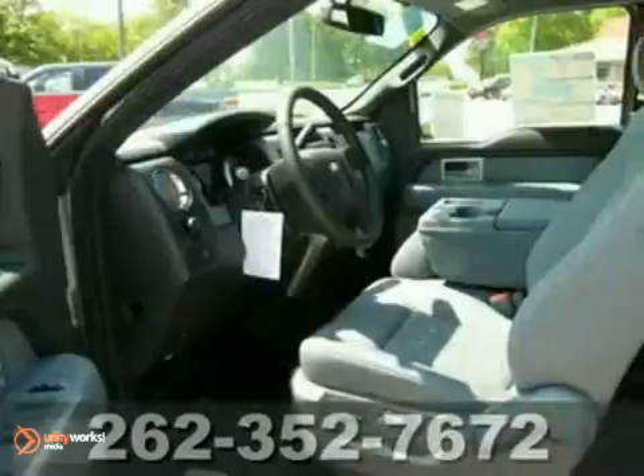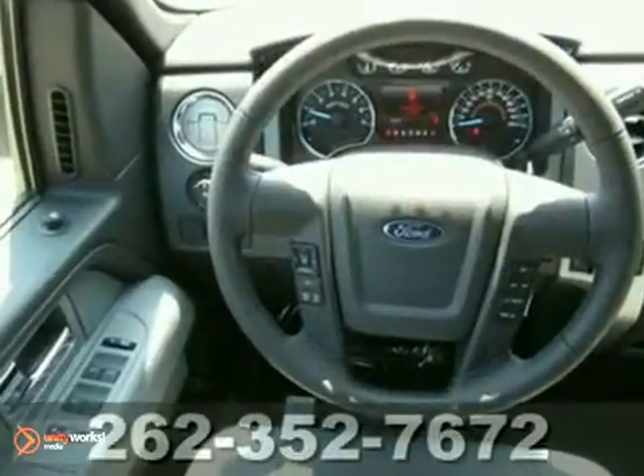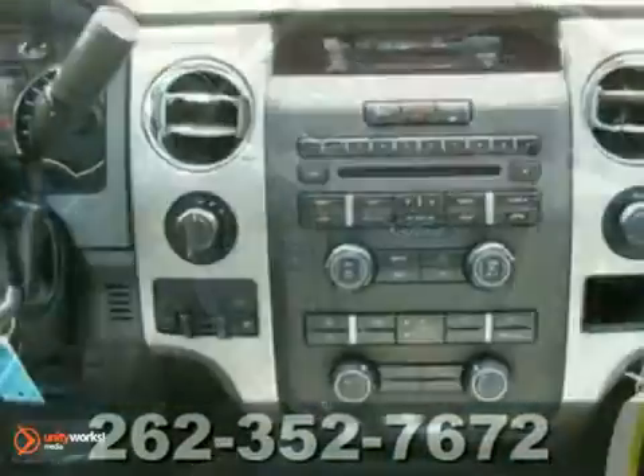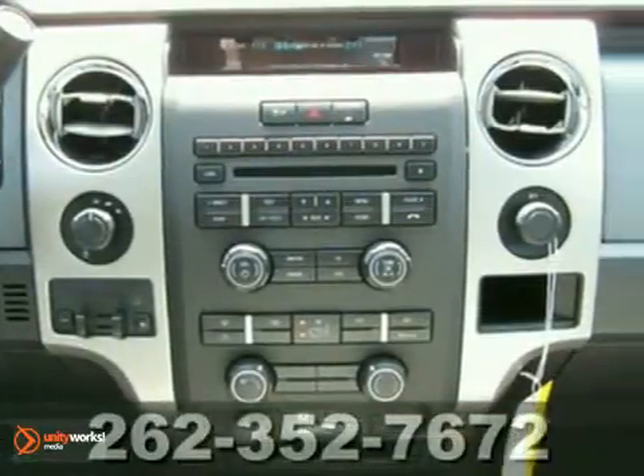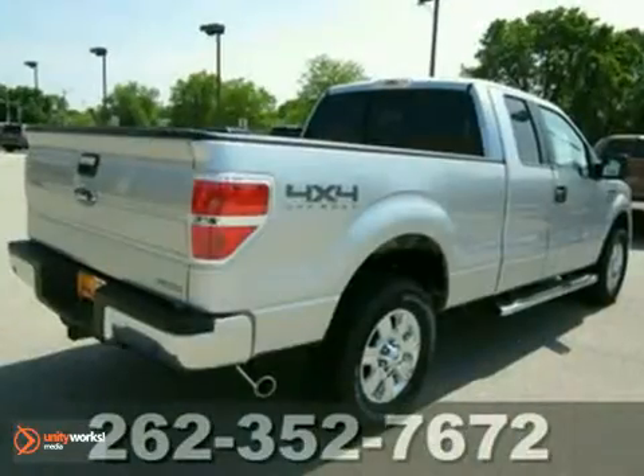It has stability and traction control, and it has four-wheel drive. It features air conditioning, anti-lock brakes, and even a security system. Add to that cruise control, a towing hitch and trailer wiring, and you have yourself an attractive Ford truck looking for a new home.